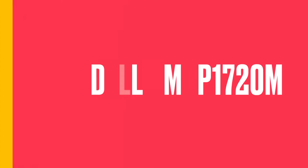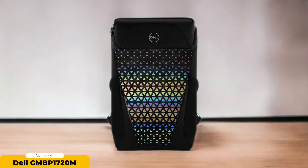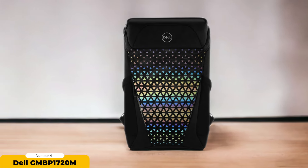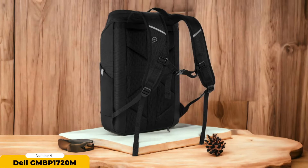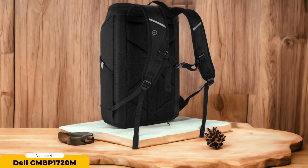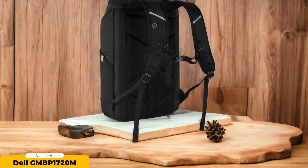Number 4: Dell GMBP 1720M. The Dell GMBP 1720M gaming backpack is a stellar choice for gamers seeking superior protection and functionality. Crafted to ensure heavy-duty protection on the go, the backpack features robust body fabrics and a coated base material that repels water, safeguarding your gaming laptop from the elements. The backpack's sturdy construction and padding minimize movement, ensuring your gaming gear remains secured during travel.